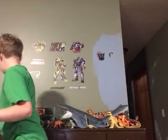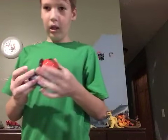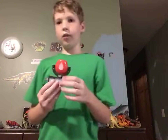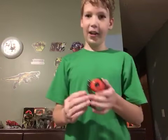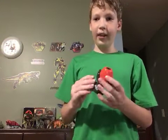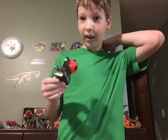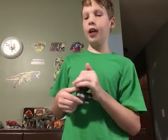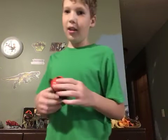Then we have this little nightlight. In the dark it actually projects a screen on the ceiling or the wall of dinosaurs — I think it's really cool. It turns off when there's light, so it only turns on in the dark when it's plugged in.